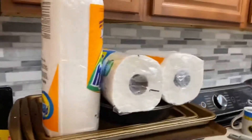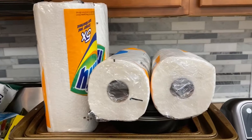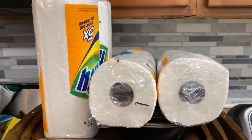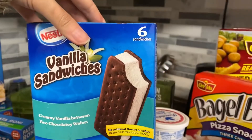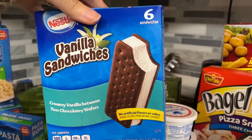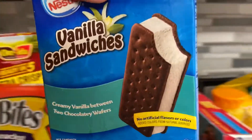The last item I got was four paper towels. My son has been a good boy this week in homeschooling, so he wanted vanilla sandwiches.